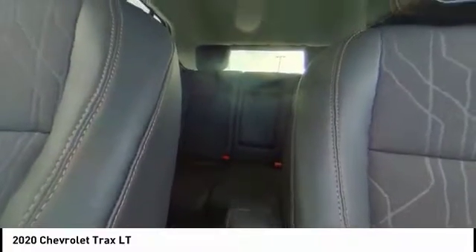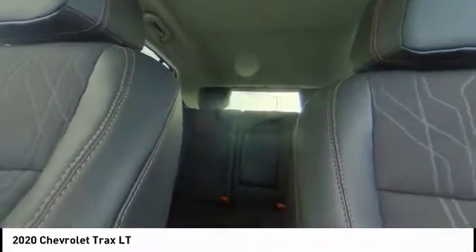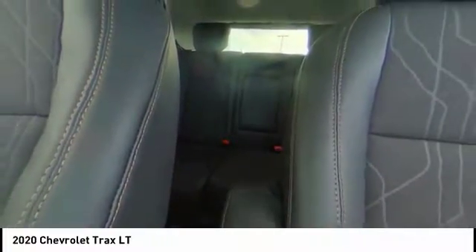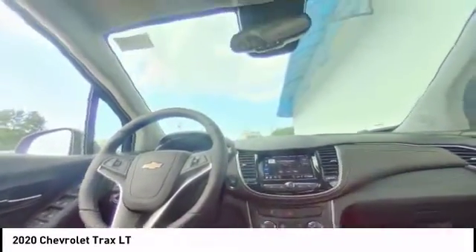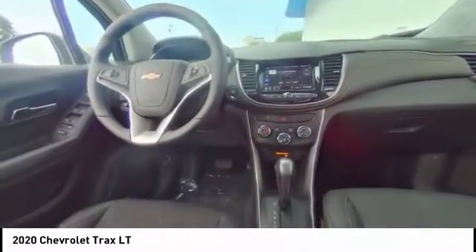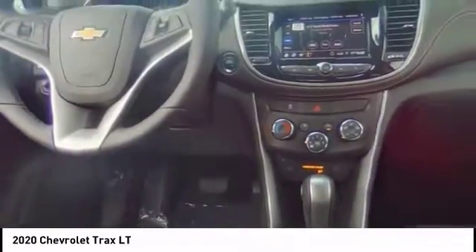This beauty is sure to make you the talk of the neighborhood. So call or drop in for a test drive today. Take a ride. We'll see you next time.